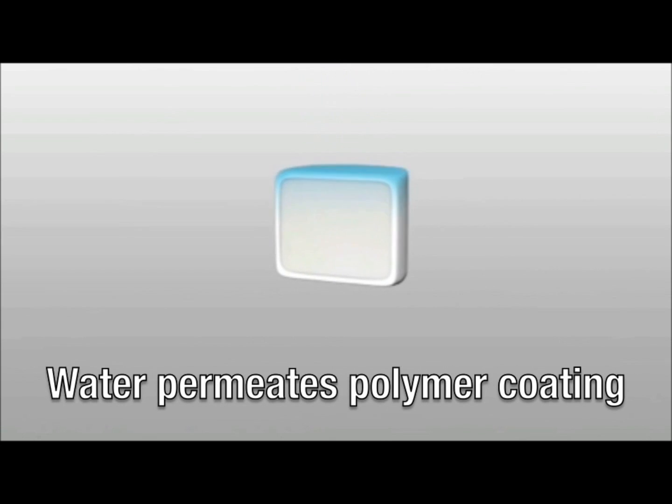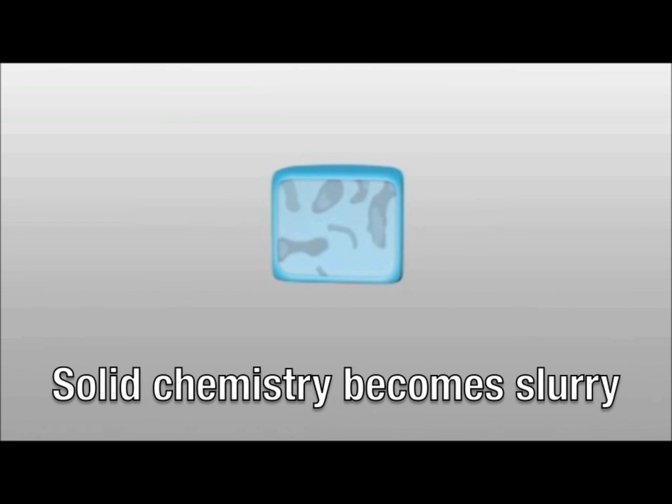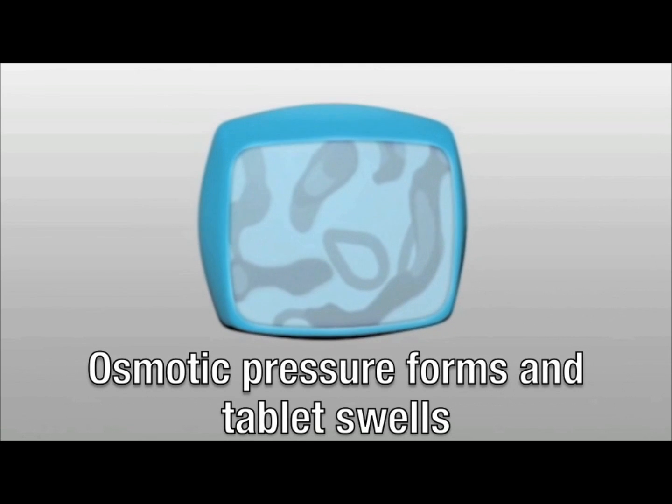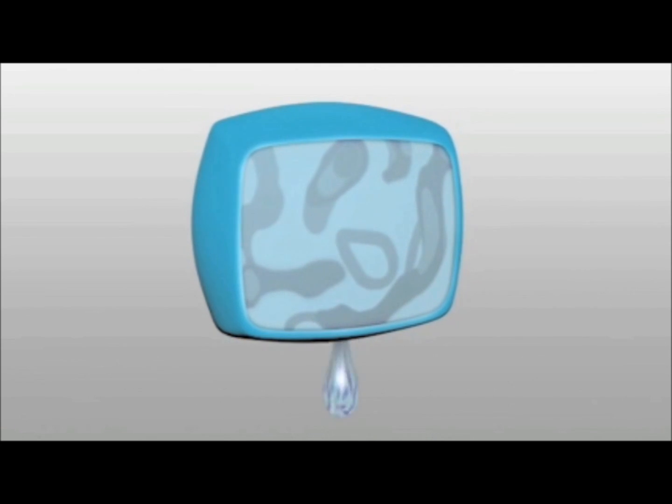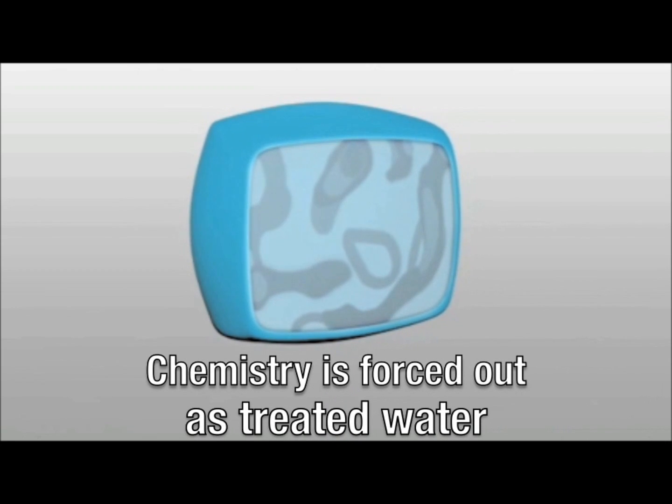Smart Release scale and corrosion inhibitor tablets are diffusion-based chemistry developed on the premise of osmotic pressure. Water enters through the tablet's polymer coating. Once inside, the water activates the chemistry, turning it into a slurry. Osmotic pressure is formed within the tablet causing it to swell, and the chemistry is then forced out through the polymer coating and into the system.